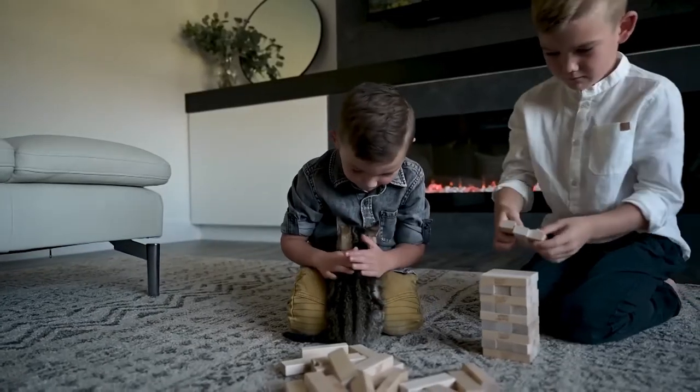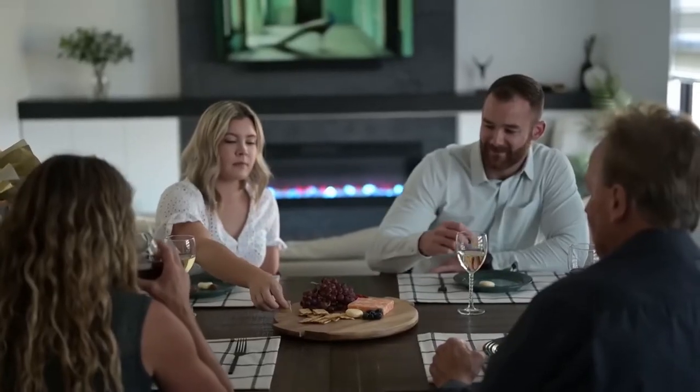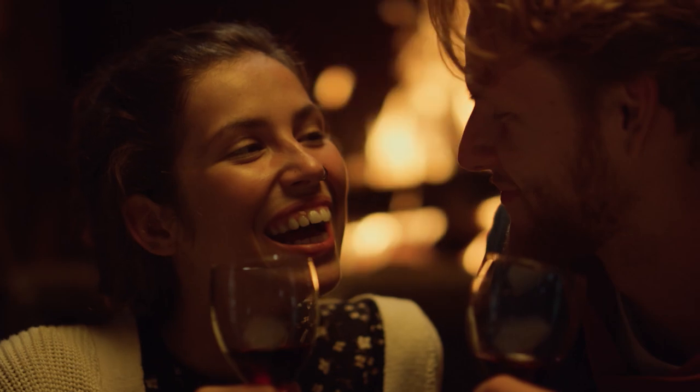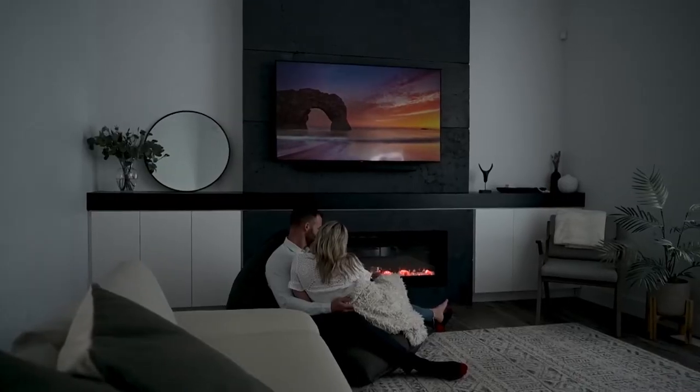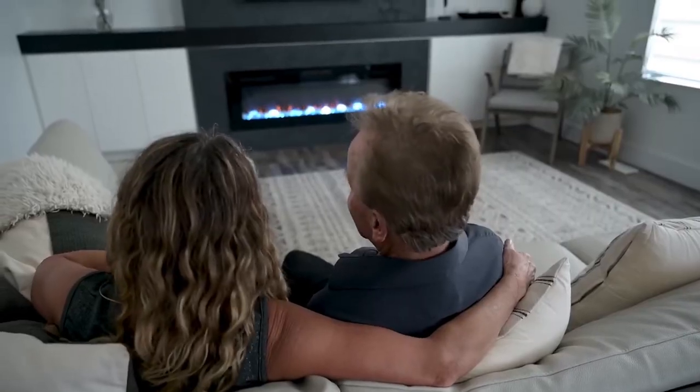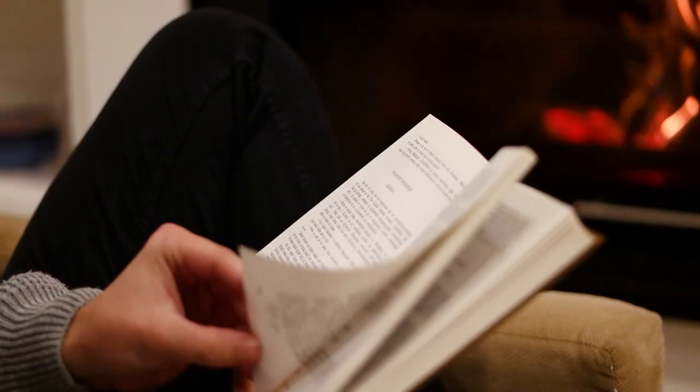Fireplaces are the heart of a home — a center for gathering, connection, and family reunion. A cozy space to build and nurture our relationships. But gathering around one has become a challenge for homeowners that put sustainability, luxury, and safety at the core of their home improvements.